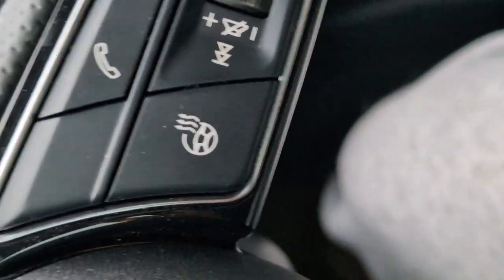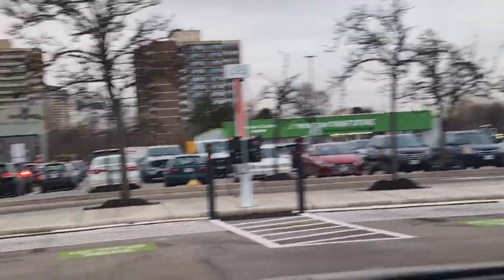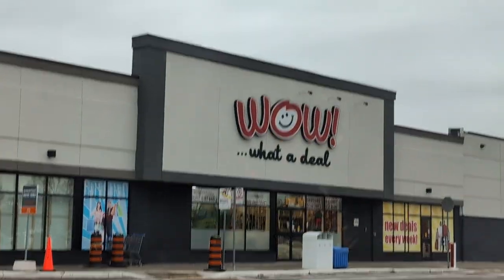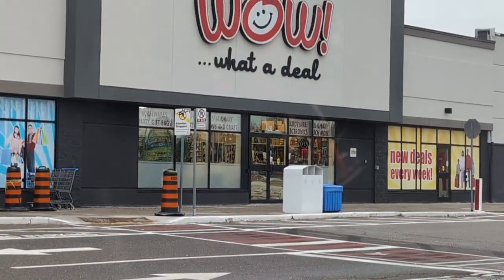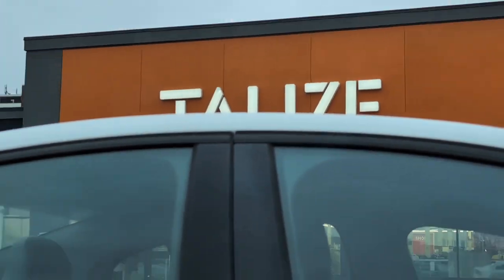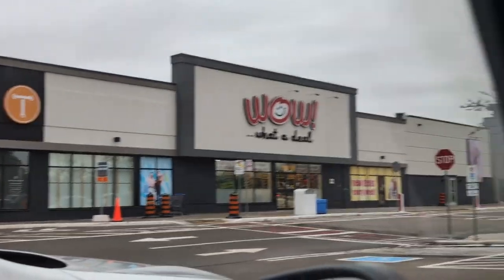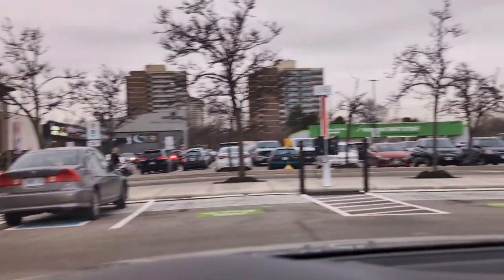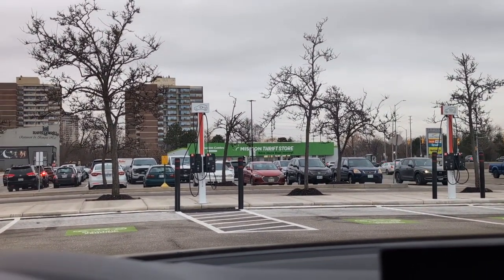Let me show you guys. I wasn't even making a video. Okay, here's Mission. And here's that maybe Wow What A Deal — it might be a dollar store, looks like one of those discount stores. Then here is Talese. Zoom out — here's Talese. These people are kind of lined up outside of it. So I'm going to check to see what the timings are, when it opens, and we'll go from there.